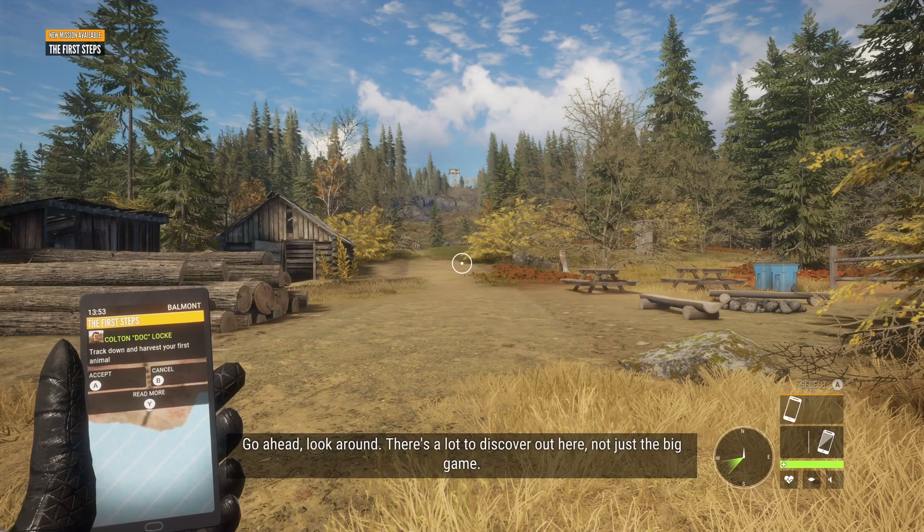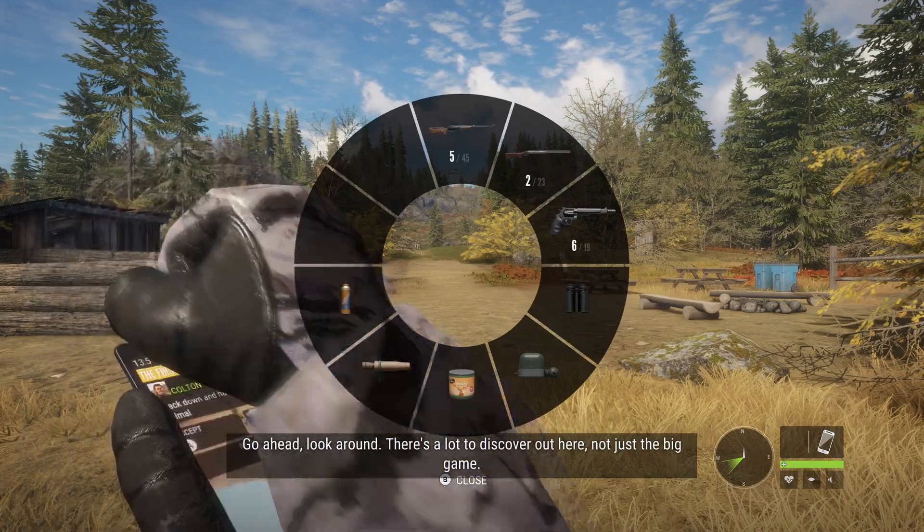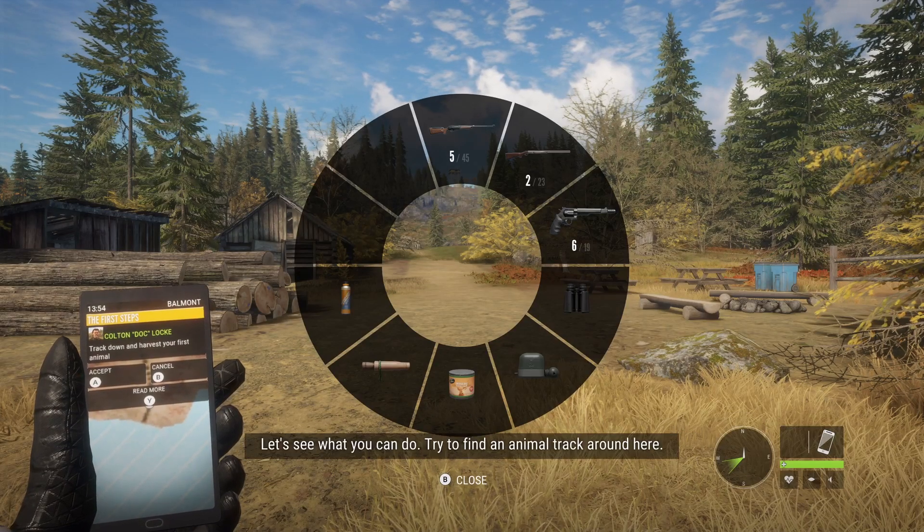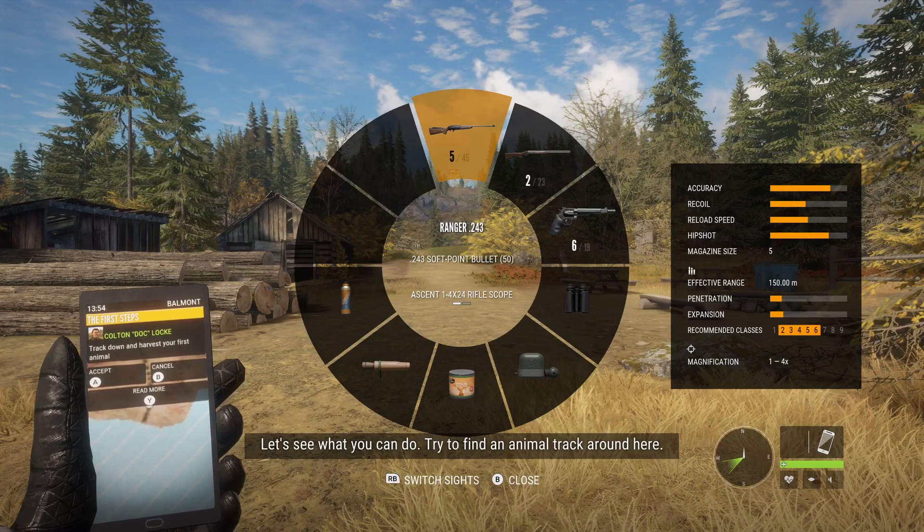Ahead, look around. There's a lot to discover around here. Not just the big game. Let's see what you can do. Try to find an animal track around here.